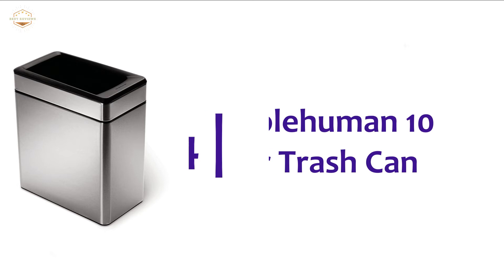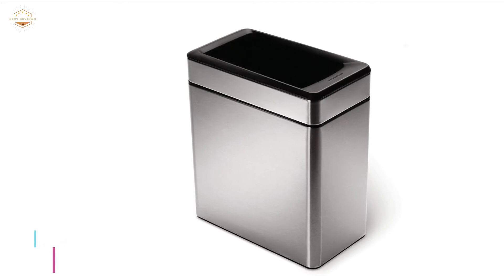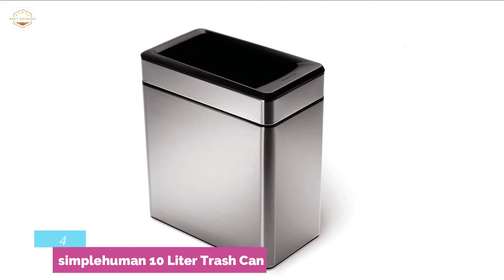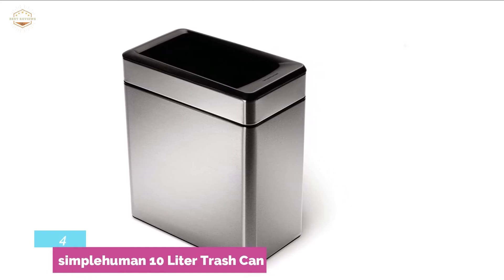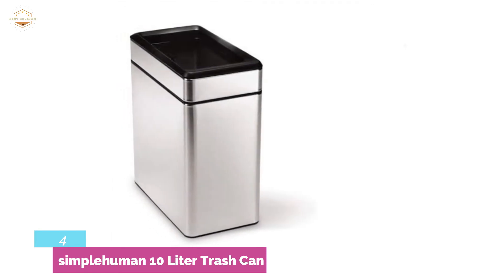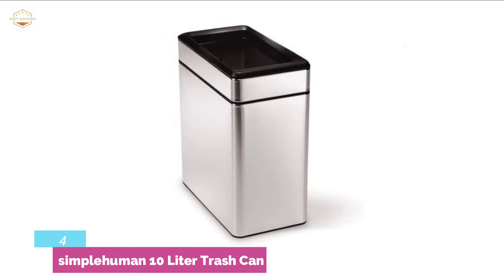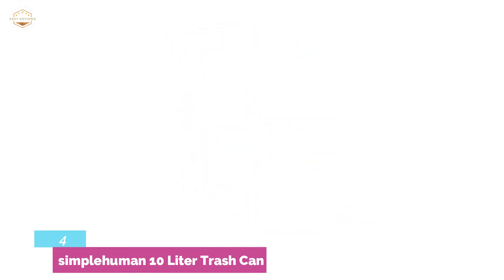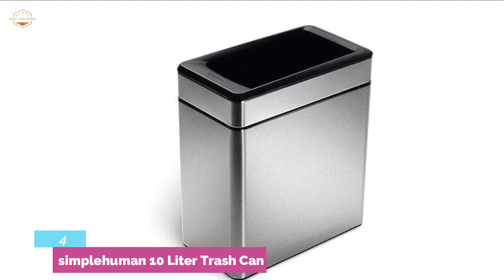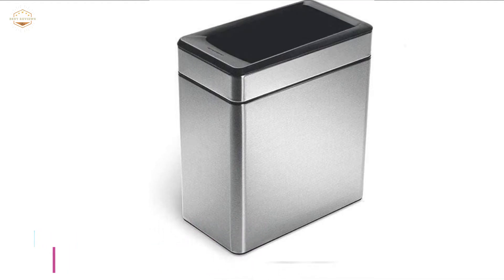Here is item number 4, the Simple Human 10-Litre Trash Can. This small and compact trash can is made of stainless steel and easily fits under a desk, in a bathroom, or in any limited space. It is designed with a durable plastic inner bucket and a lid that lifts off to ensure easy disposal of trash. It is one of the best stainless steel trash cans for perfect performance. The open-top cover hides messy bags to keep it looking neat and clean at all times. The weight of this trash can is only 1.7 kilograms, making it light enough for easy transportation.